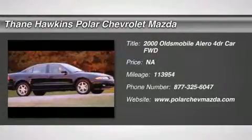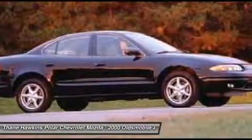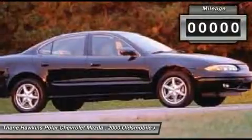The 2000 Oldsmobile Alero. The Oldsmobile Alero is an entry-level Olds designed to appeal to compact sedan and coupe buyers who want something more stylish than a Honda, Toyota, or Nissan. The Alero has a noteworthy package of standard features and a value-based price.